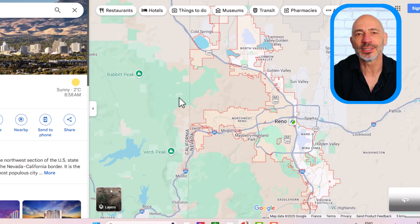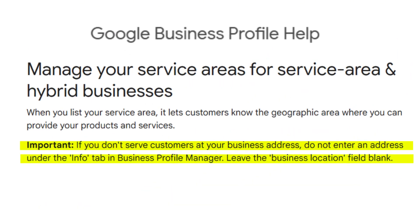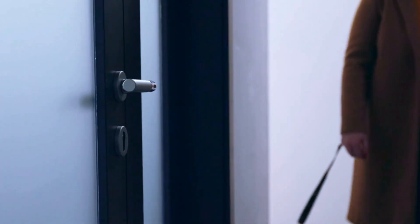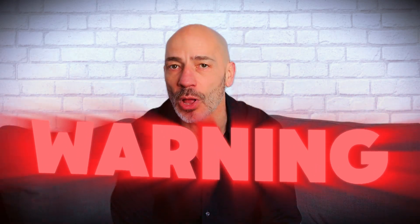If your business falls inside that line, great — you can start optimizing for that area. If it's outside, the only real way to rank there is to relocate your business within the city's limits. Another big factor is whether your listing shows a physical address or is set up as a service area business. Businesses that display a physical address tend to rank significantly higher. Unfortunately, Google's guidelines say service area businesses shouldn't show their address, though a lot of businesses ignore this. Google will suspend your listing if they catch you, but you can work around this by renting a small office space — even something tiny — just to have a legitimate physical address.